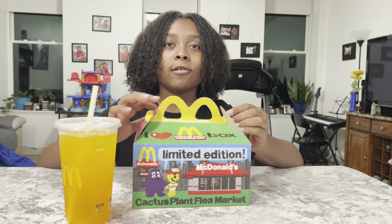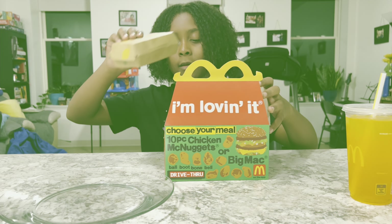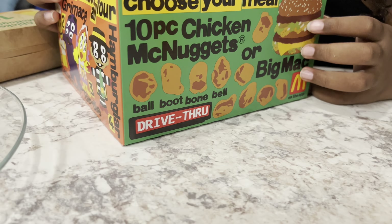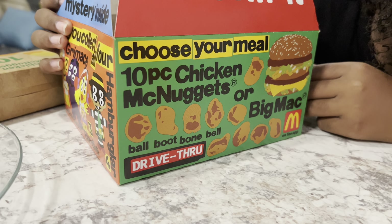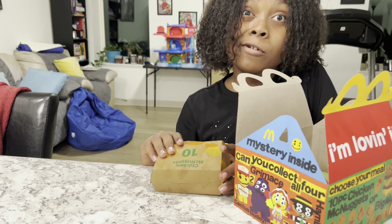There's toys in there too, there's four of them. So there's actually different chicken nuggets that you can collect, and they're shaped like a ball, boot, bone, or bell. I'm going to be trying to see which one is which.